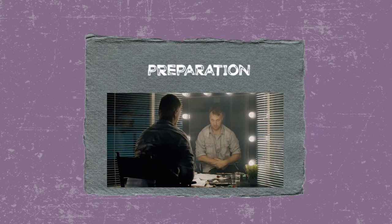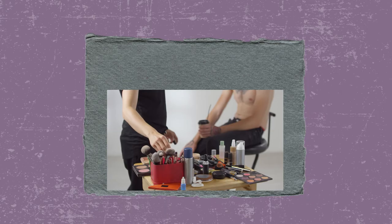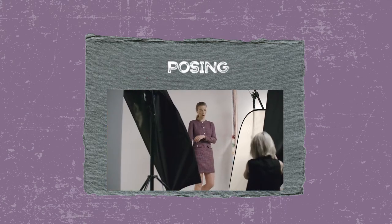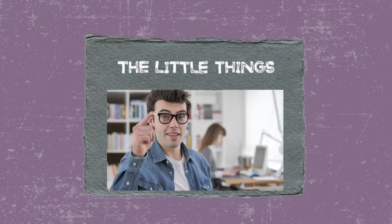I'm going to give you a breakdown of the five stages to my shoots so you can prepare for them properly and have an incredible experience, whether you work with me or another photographer. Number one is preparation. Number two, hair and makeup. Three, wardrobe styling. Number four, posing. And five, the little things.